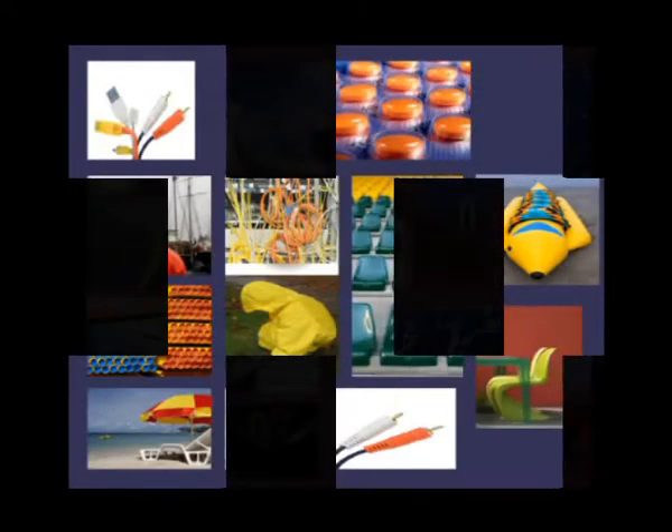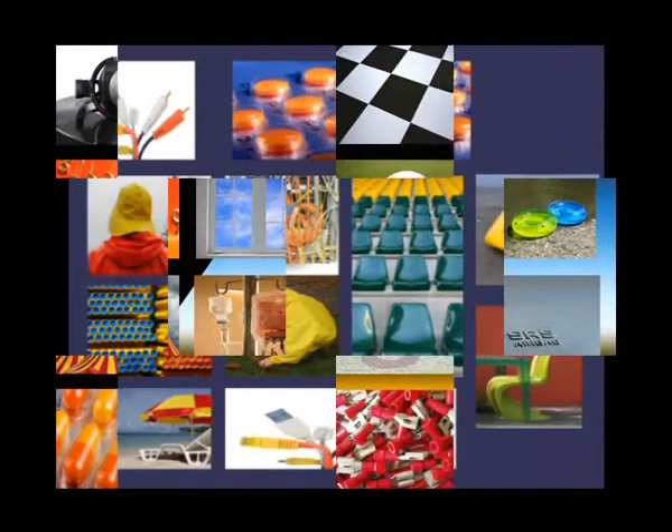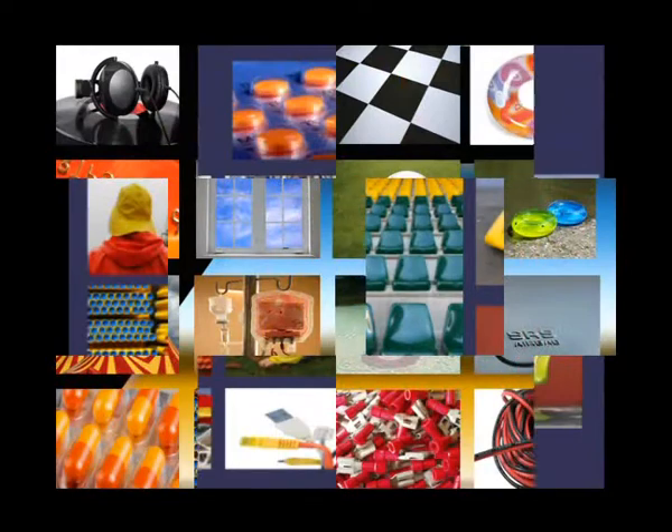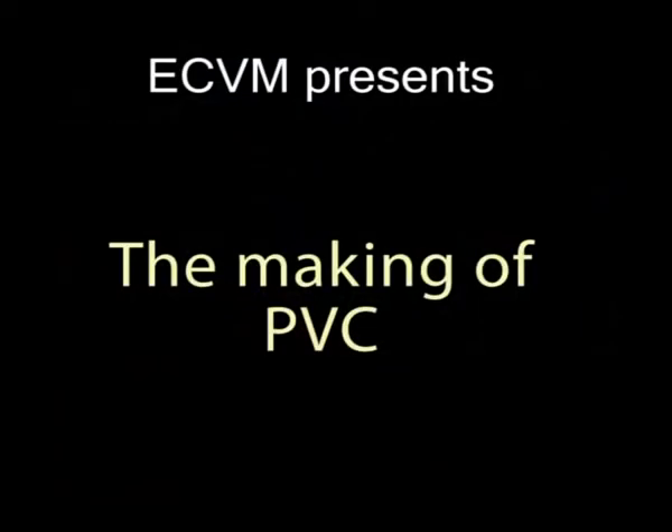PVC is something we use every day. It's in our furniture, our houses, our cars, and even our credit cards are made of PVC. We see it everywhere, but most of us do not know how it's made or know of the work behind creating PVC.